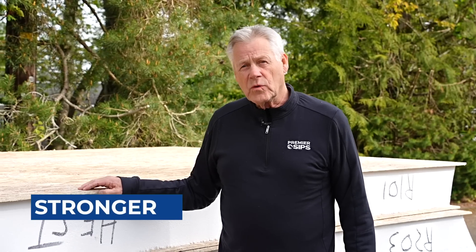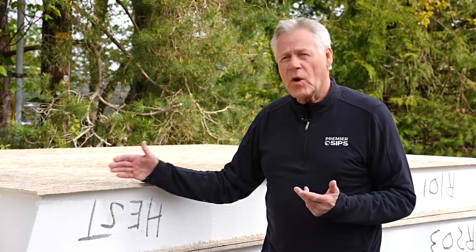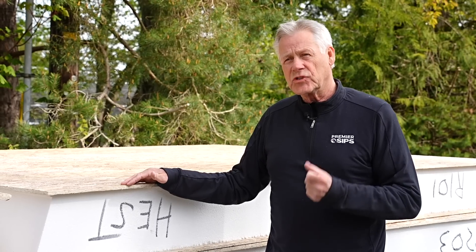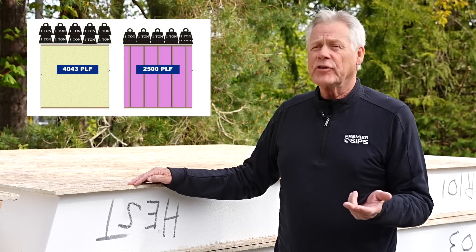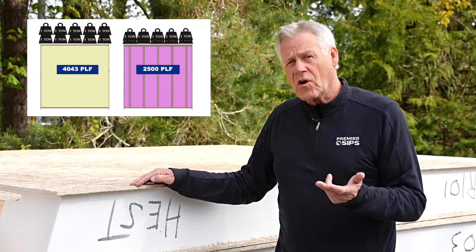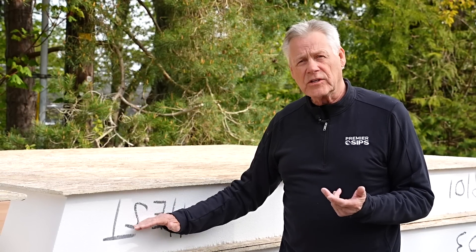All of you are familiar with stick built construction. Ours is a little bit different because we're taking structural components and laminating them into a strong built component. On average, they're about twice as strong as stick frame, and of course perform much better because of the high quality insulation.